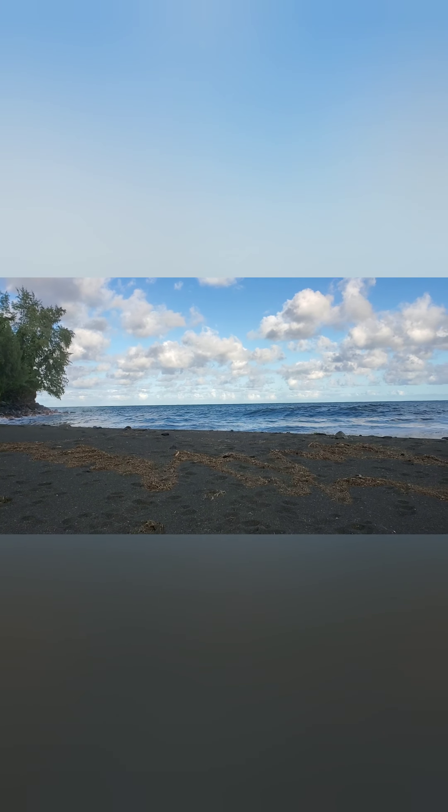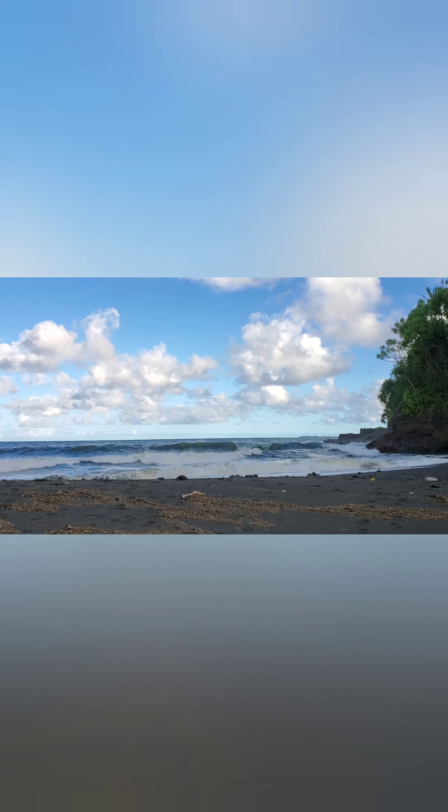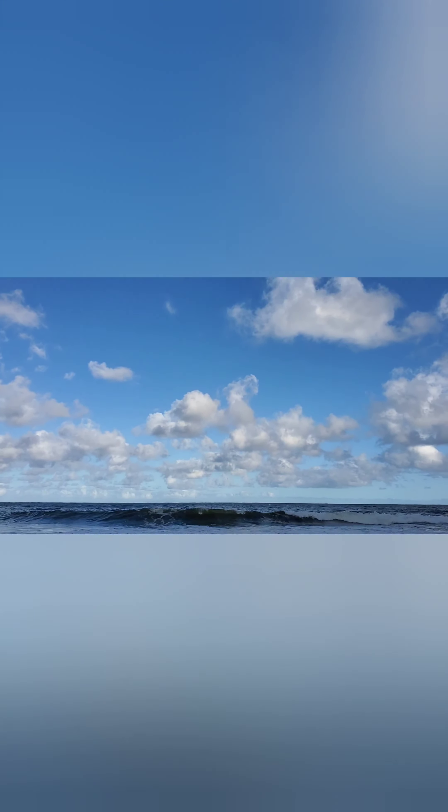Here we go. Here's the ocean. Look at that sky — beautiful puffy cloud. Here's the ocean.